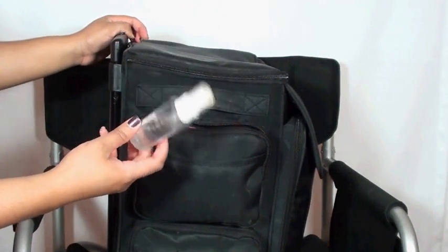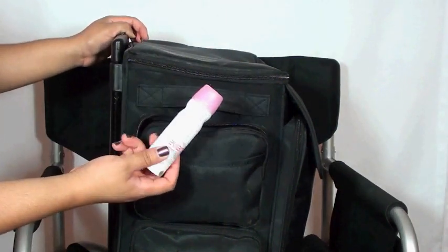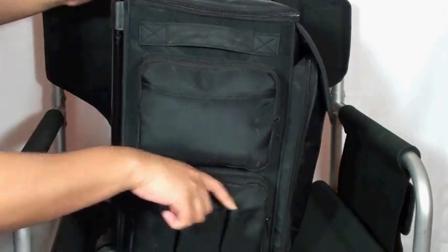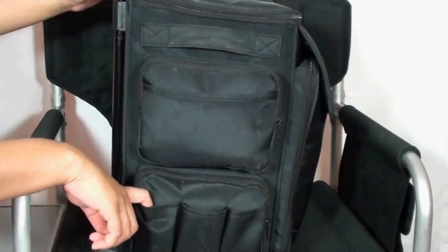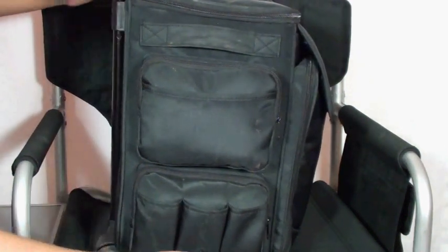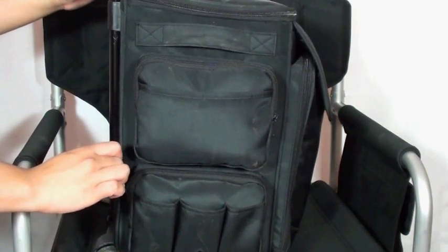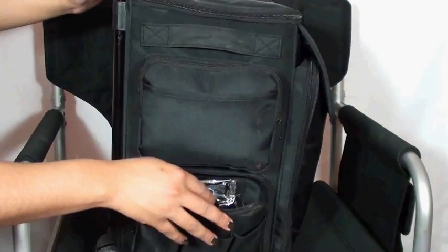Here are the two side compartments where I keep all my little mixing mediums. I have my ELF mixing medium — about four of them — both NYX setting sprays (dewy and matte finish), and my all-time favorite heavy-duty setting spray, the Barrier Spray. I highly recommend this for super oily skin or anyone who needs their makeup to last all day. I also have a few bottles of Evian spray.